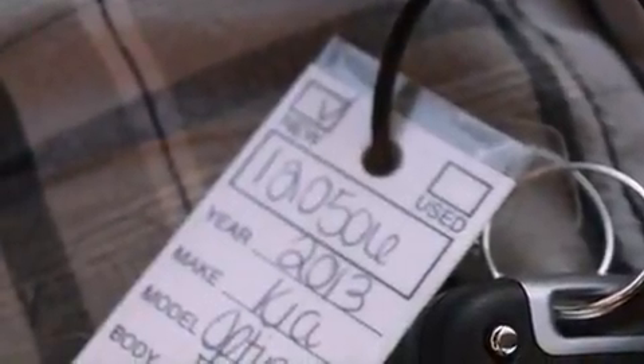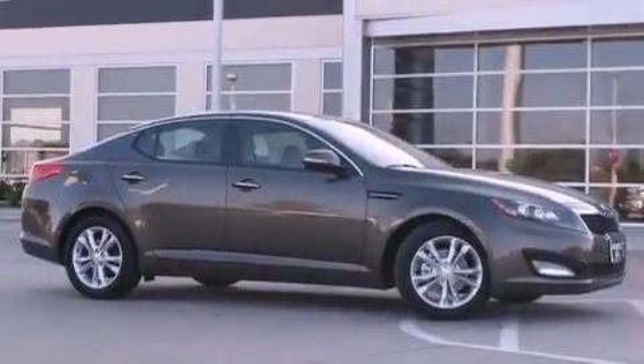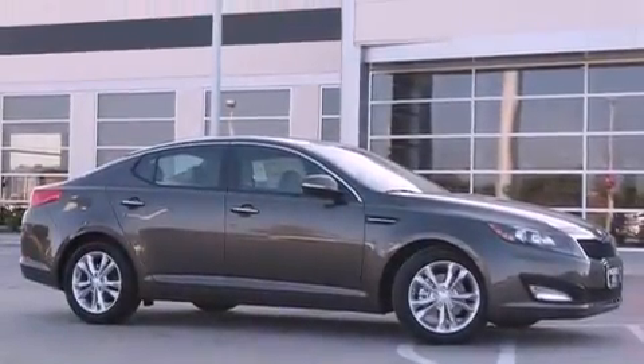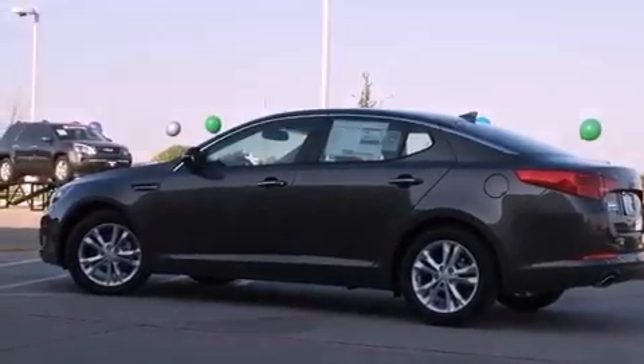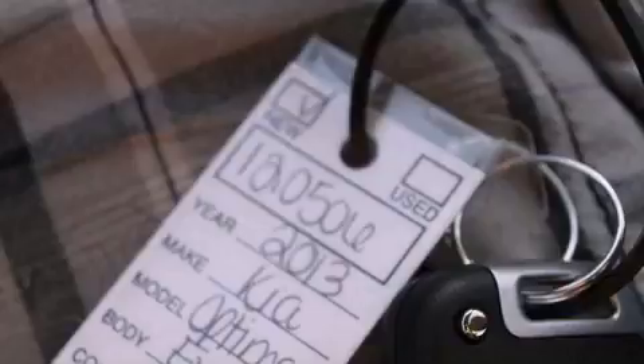The Homelink transceiver can be programmed to use the same frequency as your remote opening devices, such as the garage door, the entry gate, or even the living room lights, enabling you to control them right from the driver's seat. We invite you to contact us today to learn more about this vehicle.